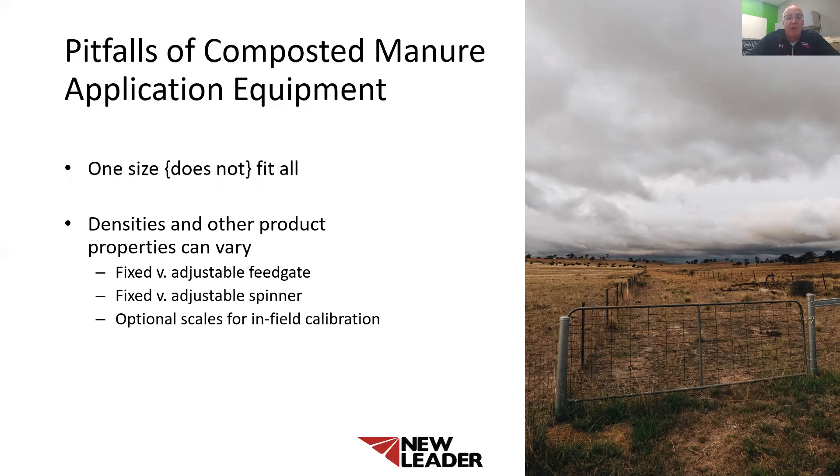Fixed feed gates can also lead to hydraulic failure. Improper feed gate height can lead to hydraulic spikes in pressure or pulsing of material coming off of the conveyor. If you have a high rate of material and you're running too high a feed gate, the material will actually slab onto the spinners and make that hydraulic system pulse, really reducing the life of the hydraulic components. Pulsing that product on the spinners also leads to a poor spread pattern.